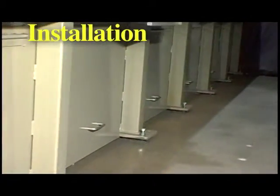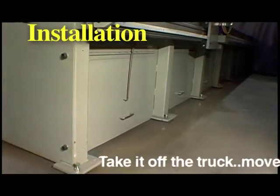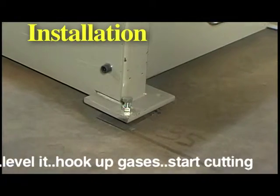The best part of EdgeMax's unitized design is installation — it's easy and quick. Take it off the truck, move it into place, level it, hook up your gases, and start cutting.